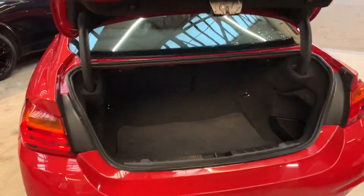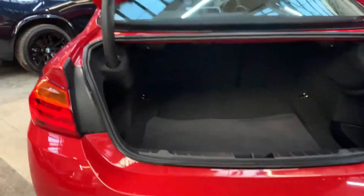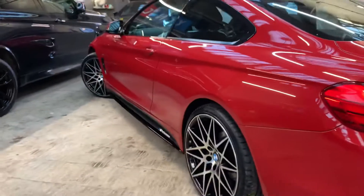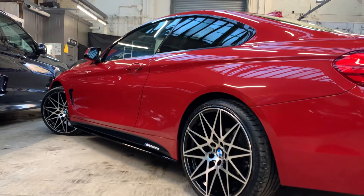Gloss rear spoiler. Take a look in the boot — original mat, split folding rear seats. You can see the gloss diffuser there. D-badge feature, so the car is de-badged — you can't tell if it's a two-litre, three-litre, etc.